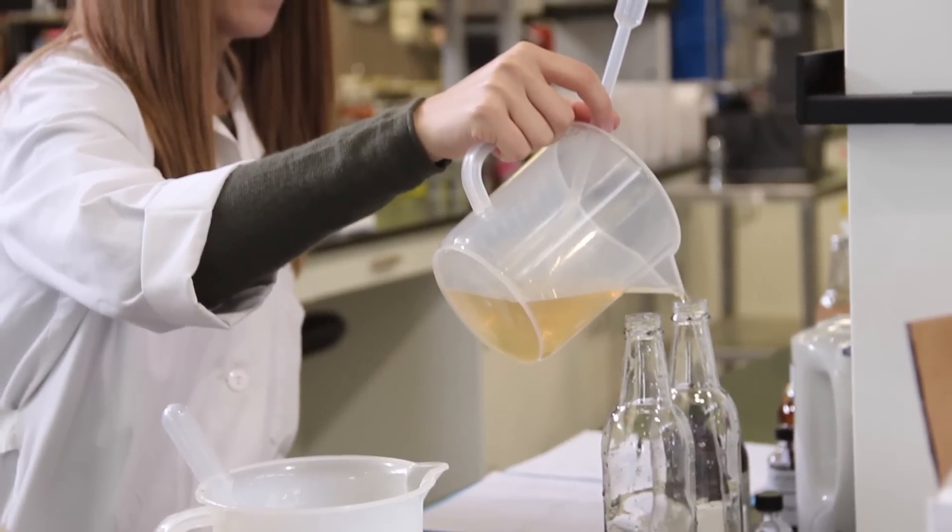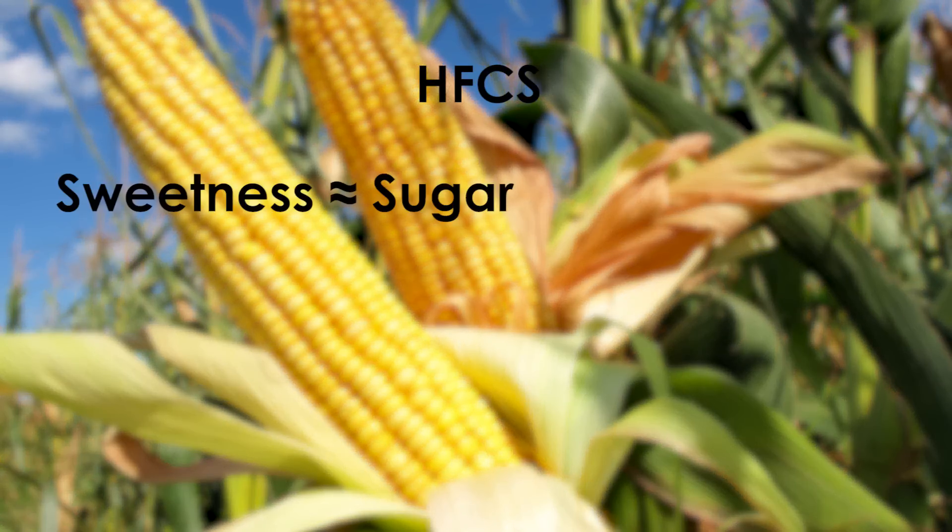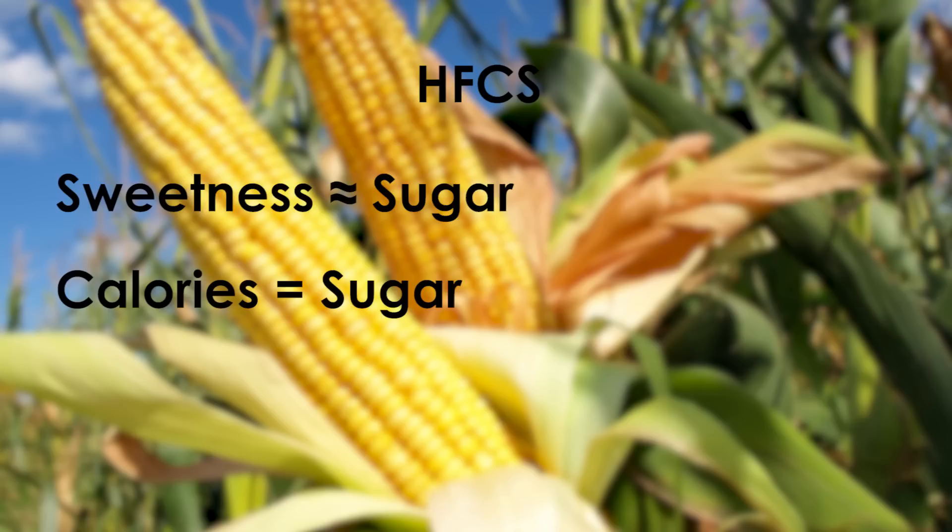High-fructose corn syrup is a liquid form of sugar derived from corn. HFCS is relatively the same sweetness, similar in caloric content, and, depending on the market, tends to be less expensive than sugar, which makes it a popular choice.